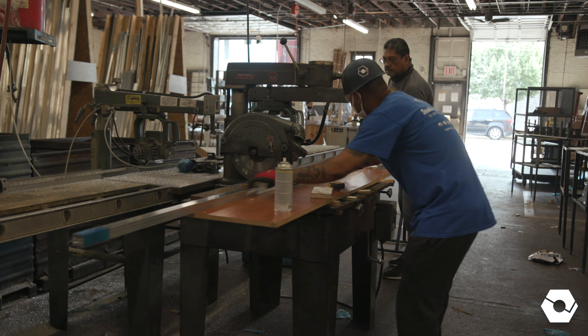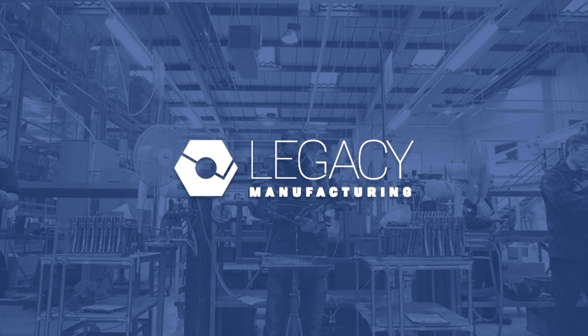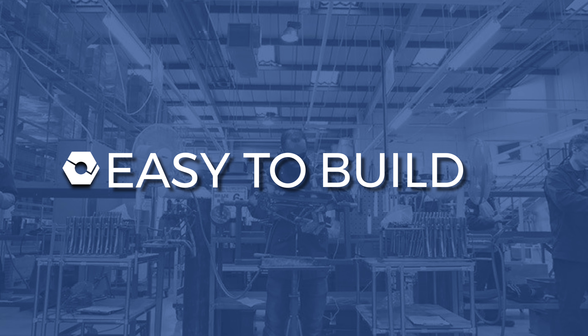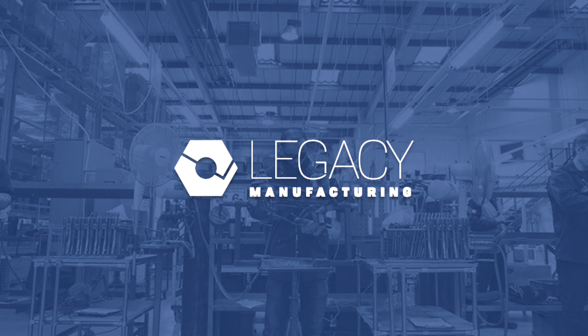But most importantly, Legacy flood barriers offer home and business owners peace of mind that they can minimize damage from floodwaters. Find out more at LegacyLLC.com.